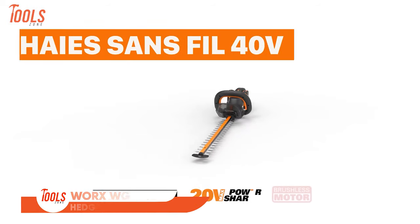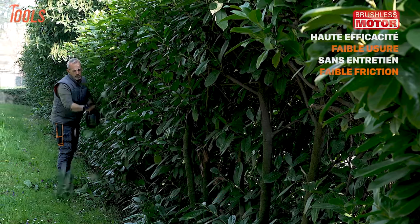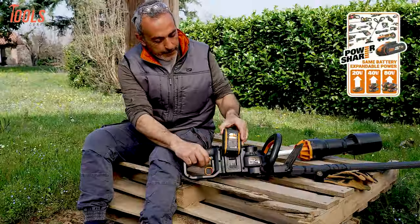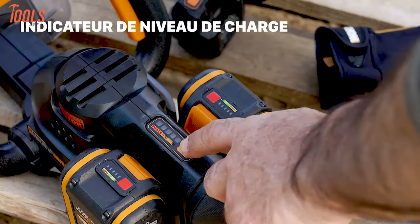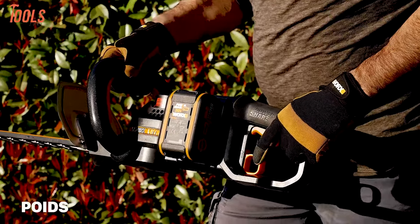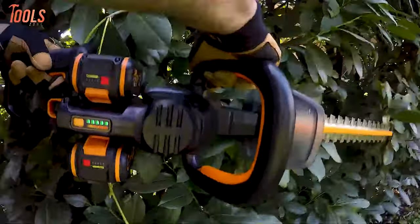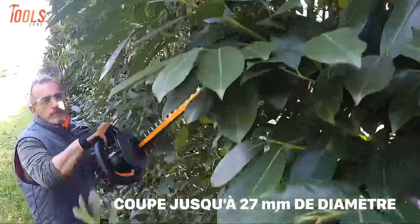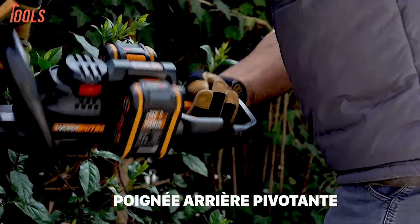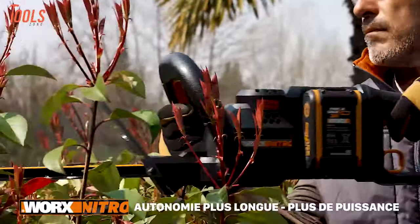This is the WORX WG286E Cordless Hedge Trimmer. This tool effortlessly tackles thick shrubs and hard-to-reach branches, cutting through 1-inch thick branches with its 23-inch cutting length. Powered by versatile PowerShare batteries, it boasts a high-efficiency brushless motor for 50% longer run time, 25% more power, and 10 times longer motor life. The fast dual-action blades operate at a max speed of 3,400 SPM for efficient trimming, while laser-cut diamond ground blades promote healthy plant growth. The trimmer features a 180-degree rotating rear handle and a lightweight design at 7.72 pounds, ensuring comfortable and controlled cutting at any angle.